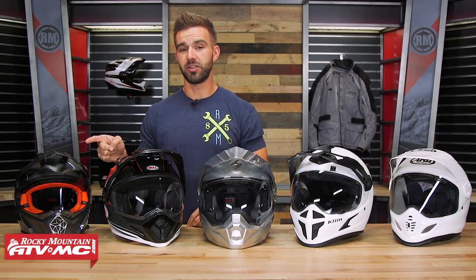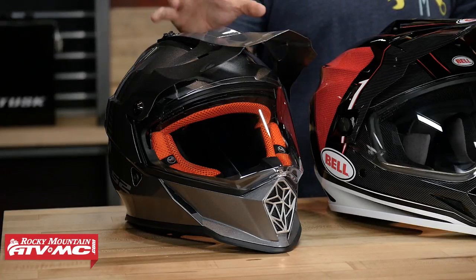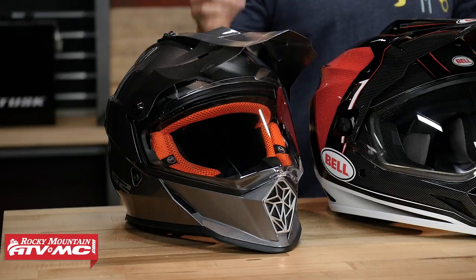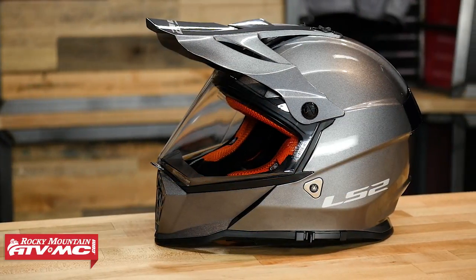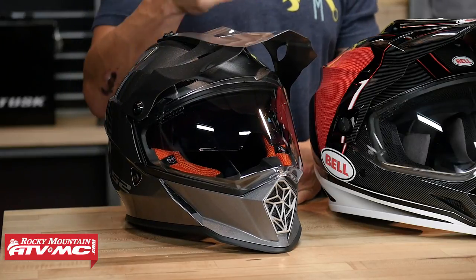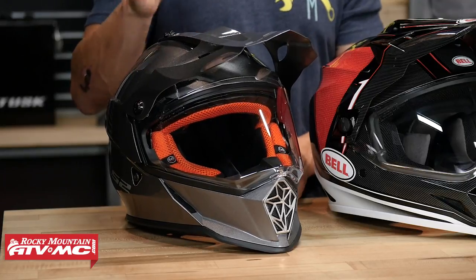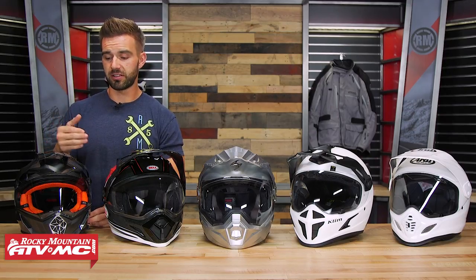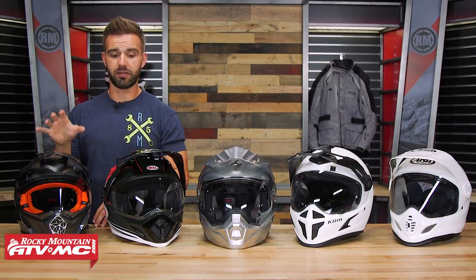The first helmet in our lineup is going to be the Pioneer Adventure from LS2. In my opinion, the best helmet coming in under $200. You're going to get a lot of cool features here. It's going to be DOT and ECE certified and the size medium comes in at 3.3 pounds, which is actually very lightweight for an adventure helmet. You're going to get an optically correct face shield so it doesn't distort your vision. You're also going to have a drop-down sun visor — a feature I really like that you typically don't see at this price point. You'll also have an emergency cheek pad removal system and it's just a very comfortable helmet. Coming in less than $200, a lot of value.